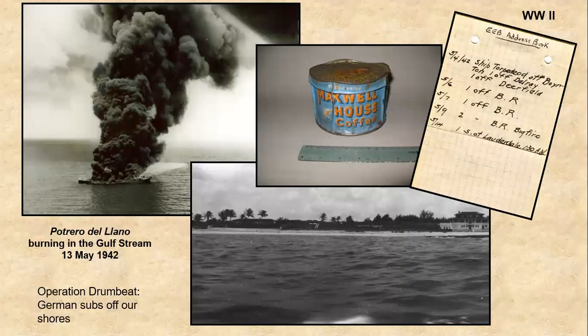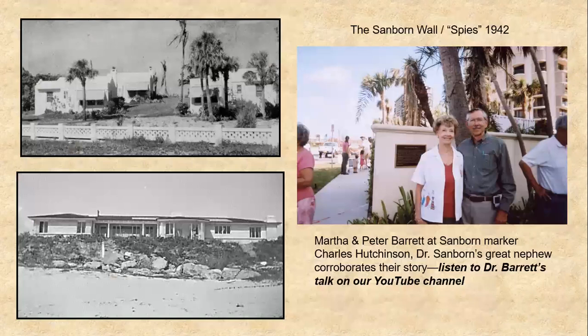We also have grandfather Barrett's list of torpedo incidents in May of 1942, right off Boca Raton. At upper left you can see the Fortrero del Llano burning in the Gulf Stream. And at lower right is a view of the Boca Raton Villas and neighbors — the sight you would see if you were a German submarine.